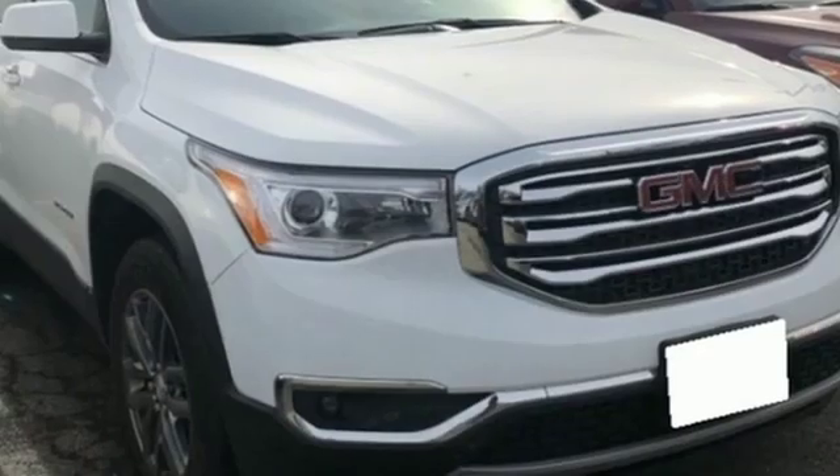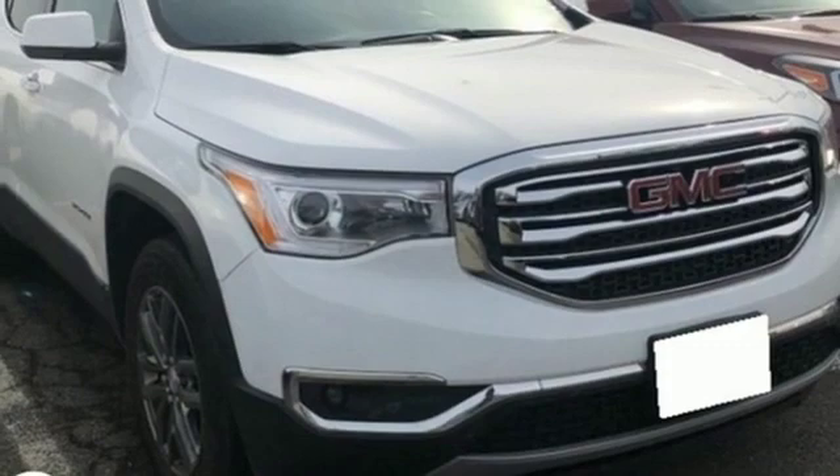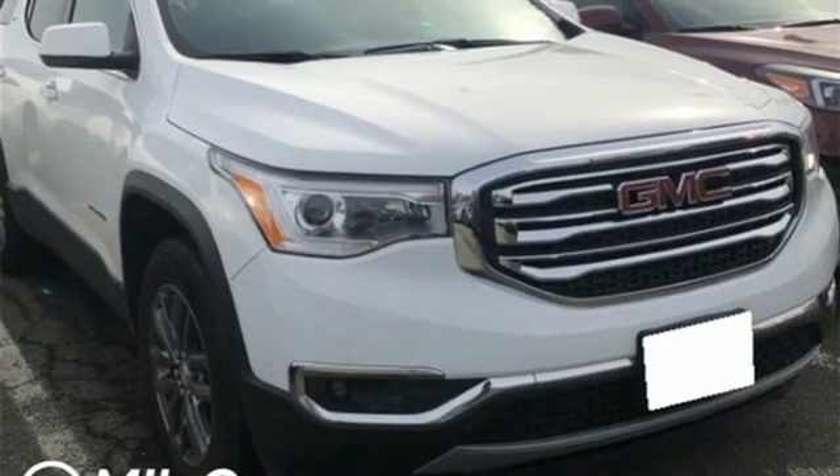GMC — it's not just a vehicle, it's a professional grade tool. Hurry in today and see it for yourself.